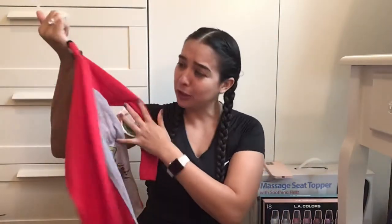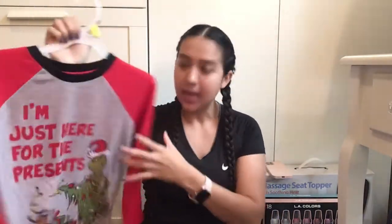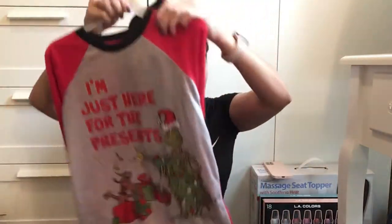I also bought him a Grinch PJ set and it says 'I'm just here for the presents.' It does come with the matching pants. Obviously I got everything after Christmas — that's why it was 50% off. The PJ sets were $12.97 and I got half off.